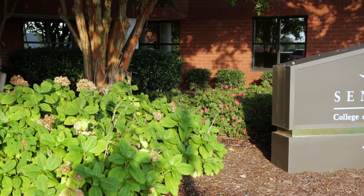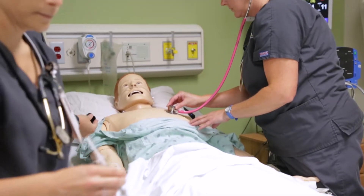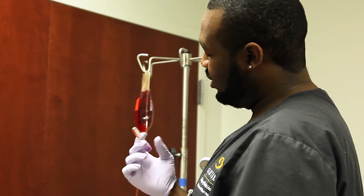The traditional bachelor's of science in nursing is designed for students who want a career in the medical field and who enjoy interacting with patients, whether it's at the bedside or in a different clinical setting.